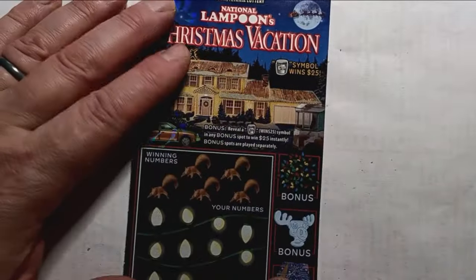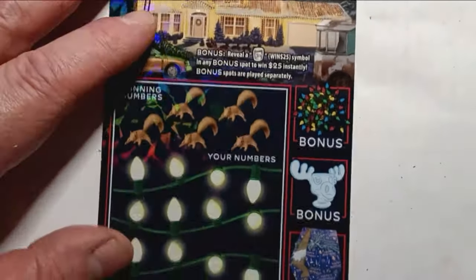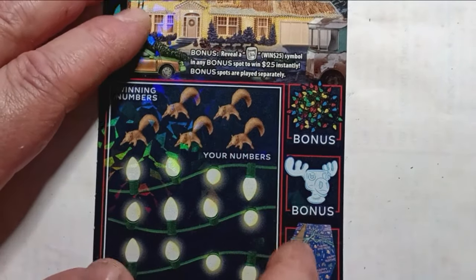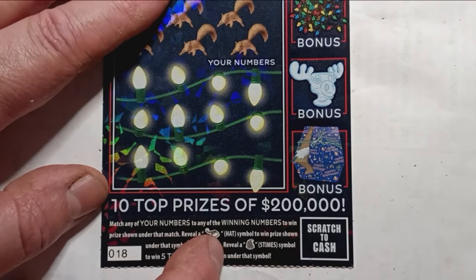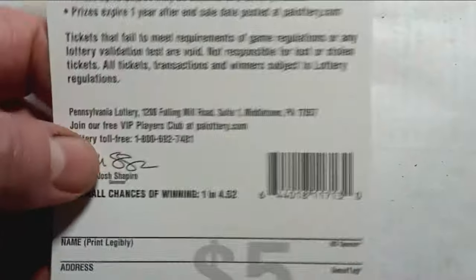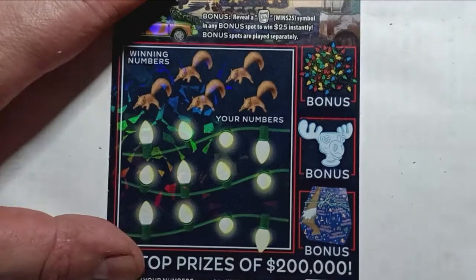Let's start off with the $5 Christmas Vacation. On this one, we are looking for the jelly symbol — a jar of jelly. If we see it down in the bonus, that's $25. It is a number match. The hat is an auto-win, and the tree is five times. Chance of winning is one in 4.52, and this is a second chance ticket.